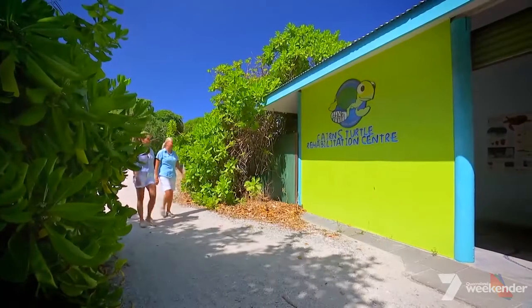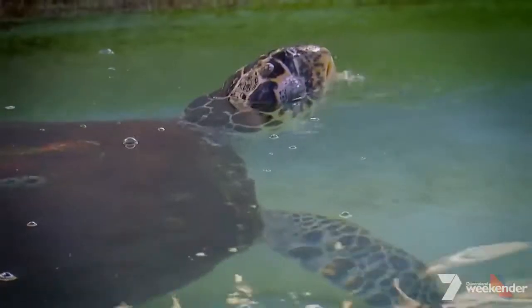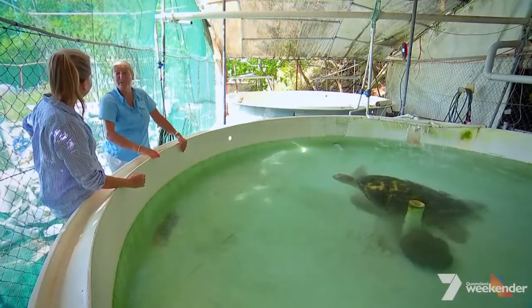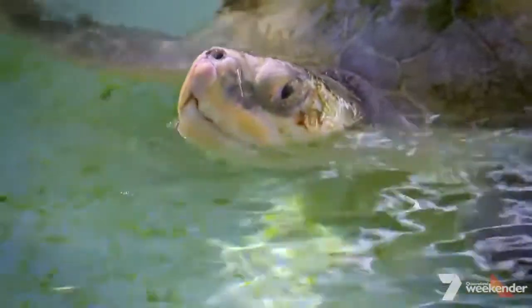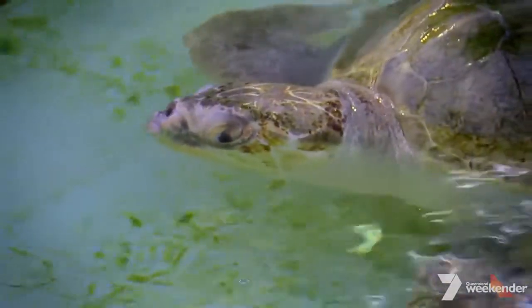The resort also offers a very special experience that lets visitors get up close with a few of the island's locals. This is Margaret, and Margaret's probably about 80 to 90 years old. She's a green turtle. Hopefully, in about six months' time, she'll be nice and fat, ready to be released back out into the wild, and have many more years of making babies.